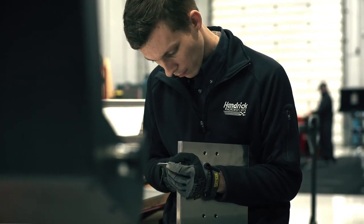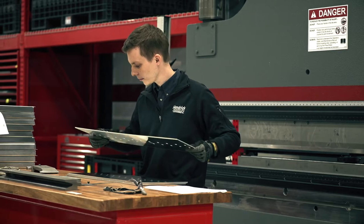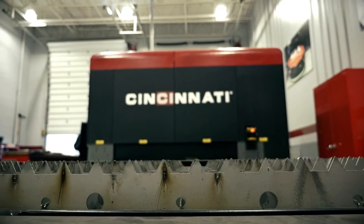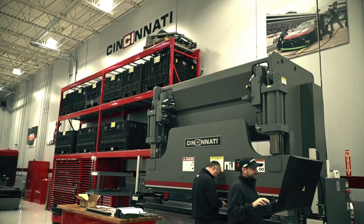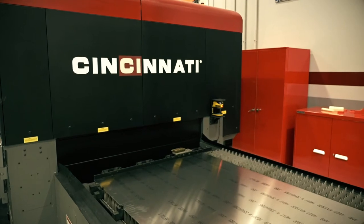I'm Alex, the supervisor for the metal shaping department. I've been here for about seven years and I'm currently over the Cincinnati showroom as well. In this partnership with Cincinnati, they were looking for a facility that was near the race cars and the actual action of racing, so it allowed them to show customers what the products are being used for and the final product right next to them.